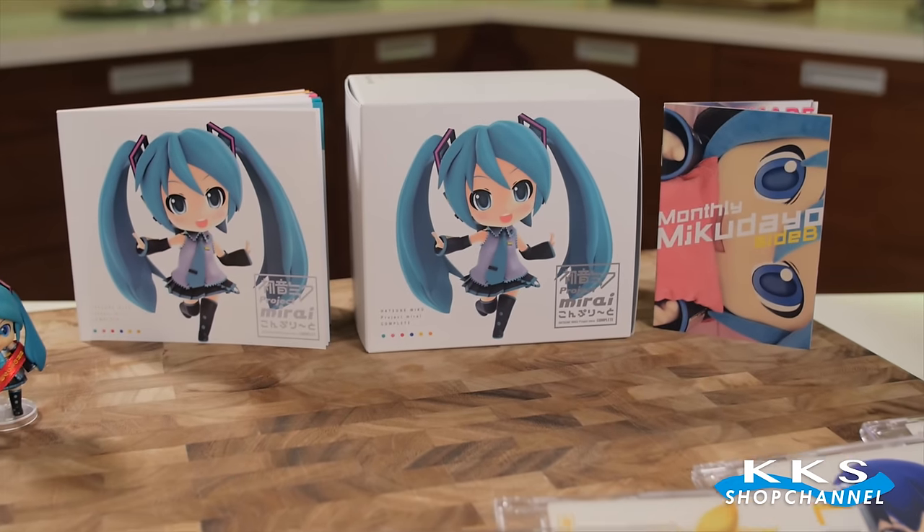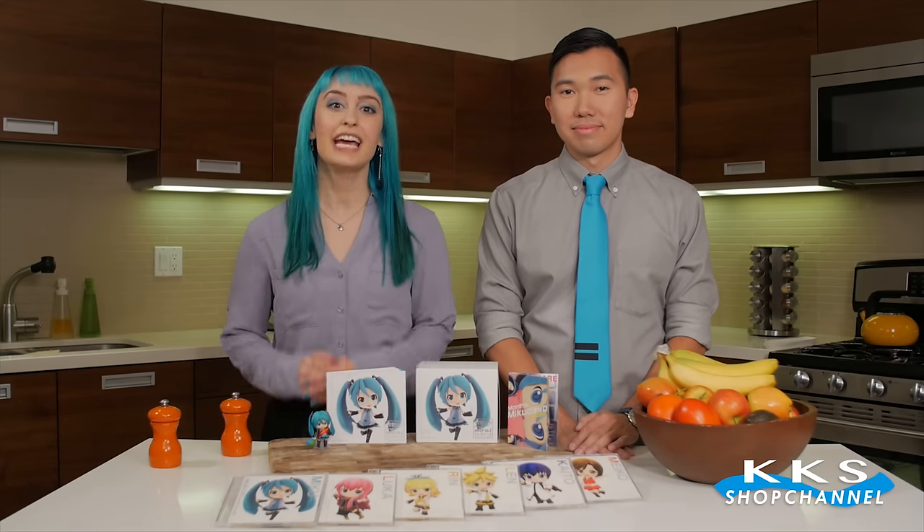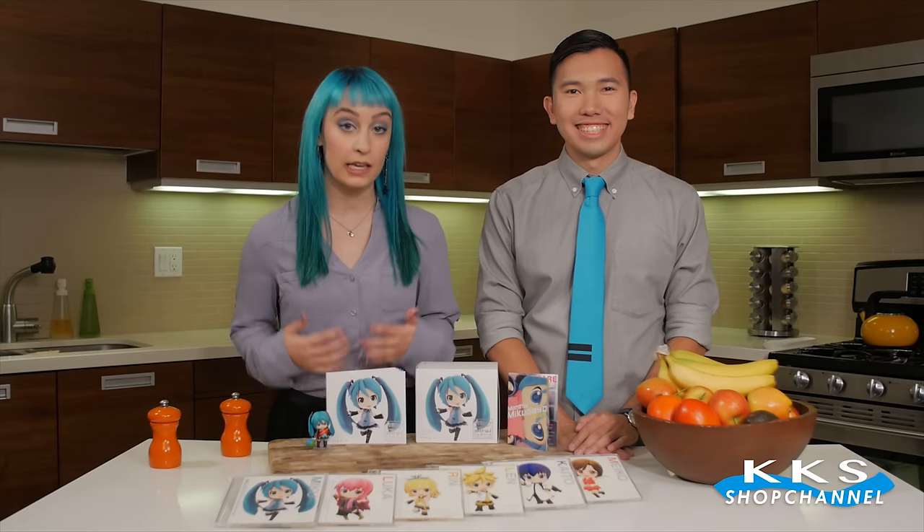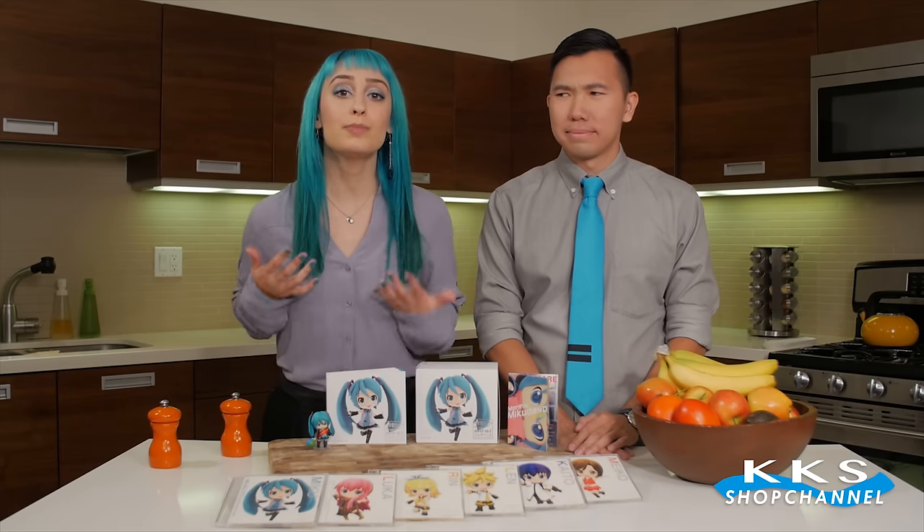Courtesy of Krypton Future Media and The Good Smile Company, the Hatsune Miku Project Mirai Complete Box Set comes with every song from the acclaimed series. Relive all the classics like Matryoshka, or experience the beauty of a thousand cherry blossoms and Senbonzakura.